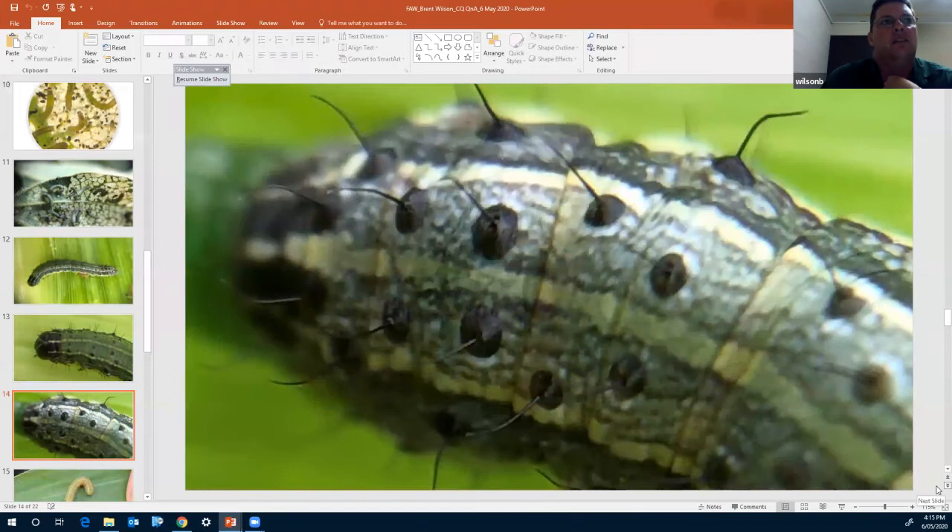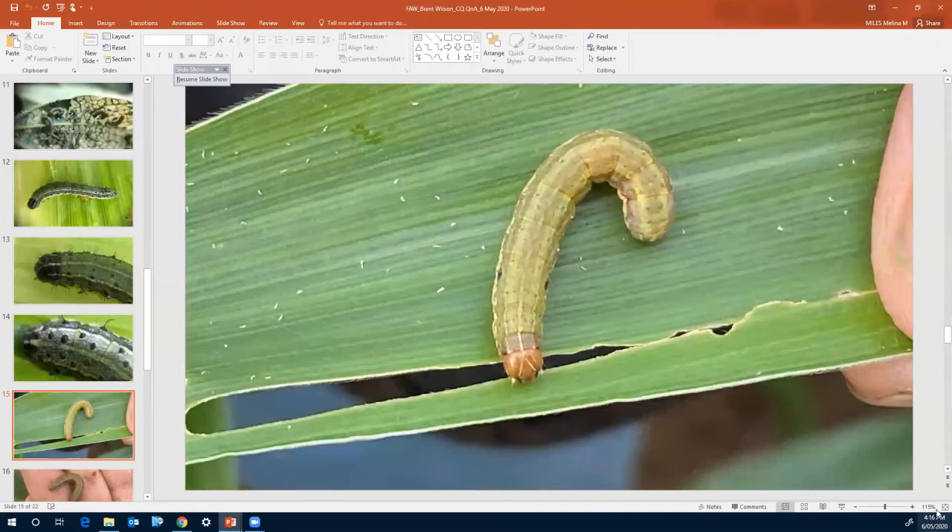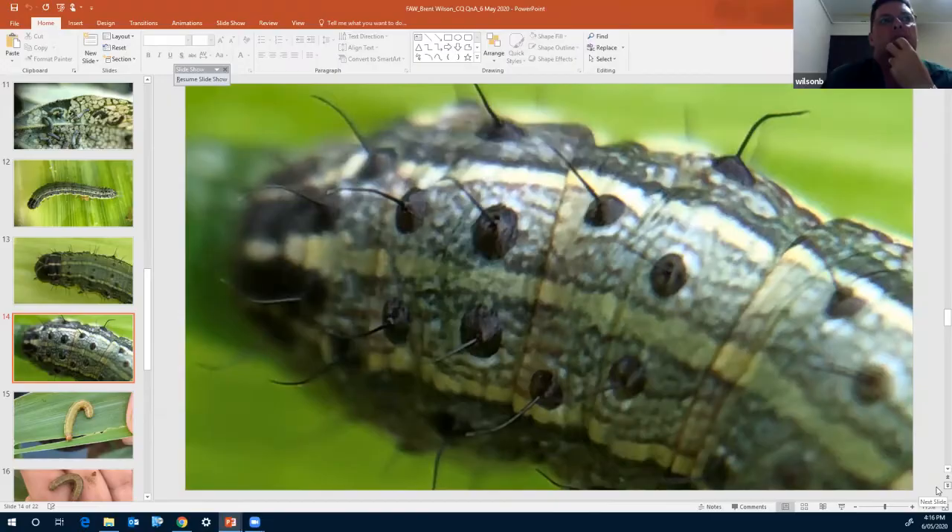The next slide shows a close-up of the rear end of the grub — you can see the four dots in a square formation, and the trapezoid-type arrangement, then below that four more inverted dots.